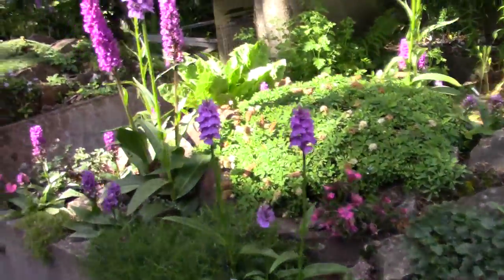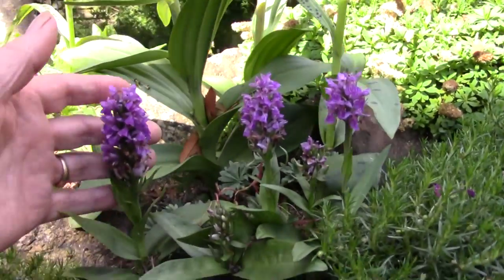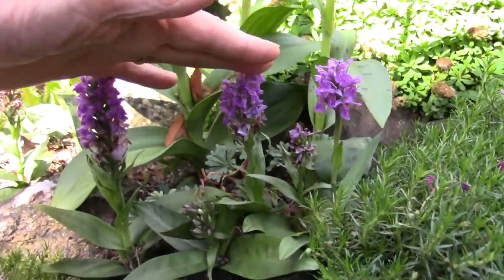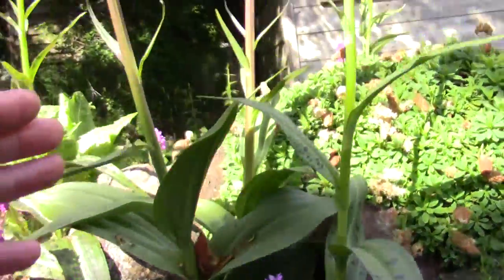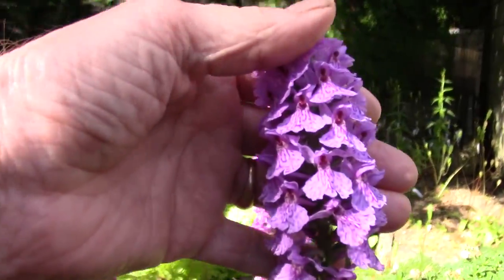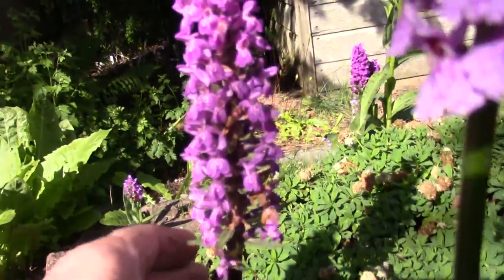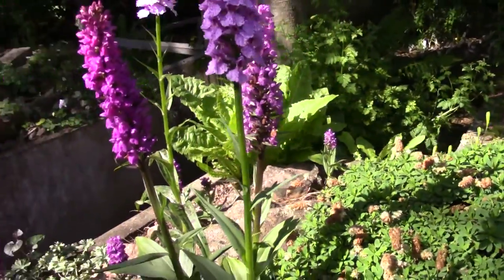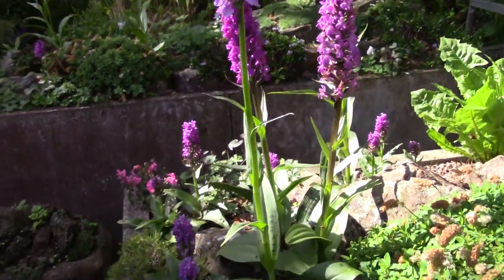Up to these orchids. These are the early purple marsh orchid, Dactyloriza purpurella. This is it, this is typical — these short ones. And then up here these have all hybridized; these are seedlings from it. So we've got some with bigger flowers, darker flowers, tall flowers — all sorts of different forms coming as they seed around.